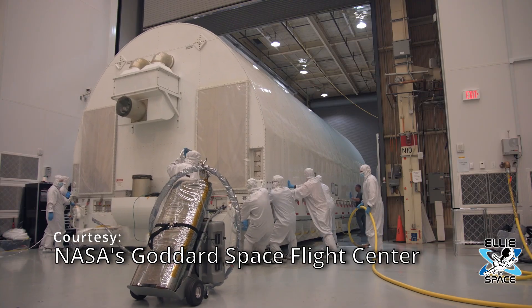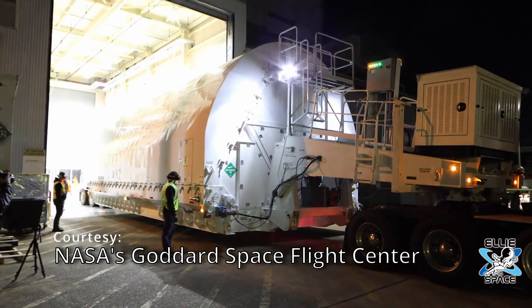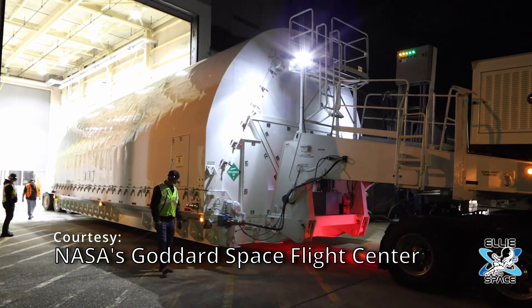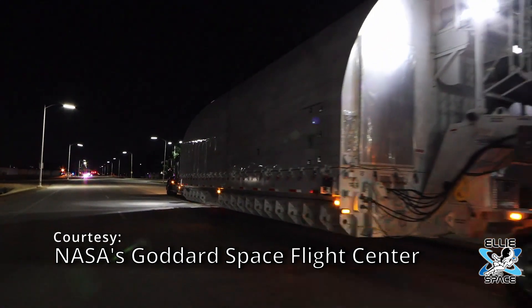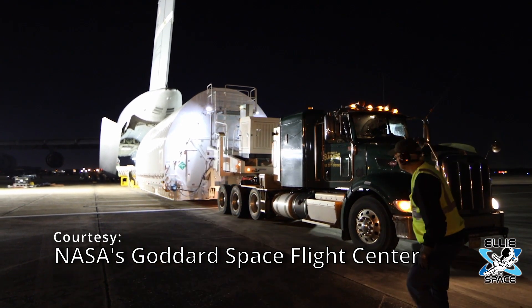We all had a Christmas miracle — or Christmas present — when we got to see James Webb launch from Europe's spaceport in French Guiana. December 26th was a crucial day when Webb released its antenna assembly, including a high data rate dish antenna that serves as the telescope's way of sending back 28.6 gigabytes of science data twice a day.